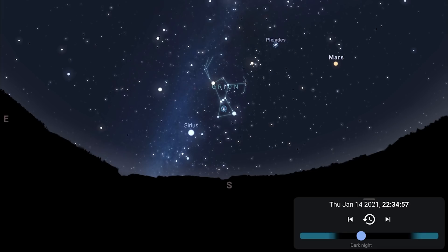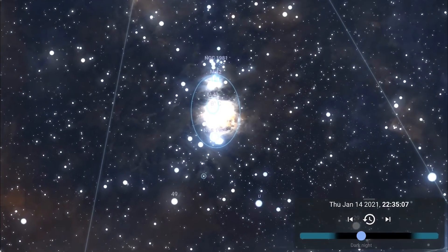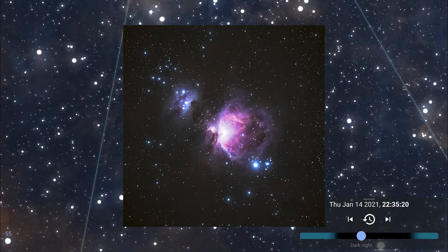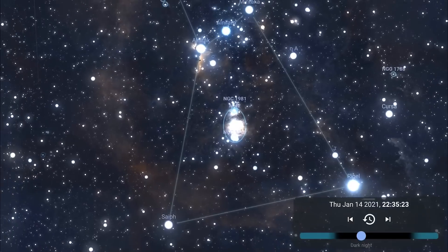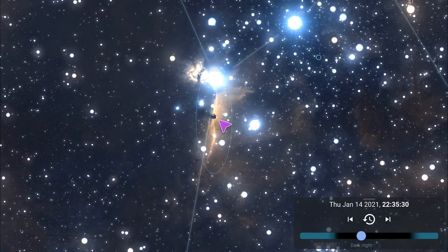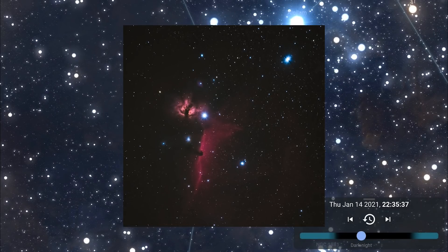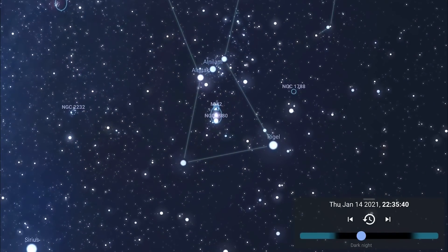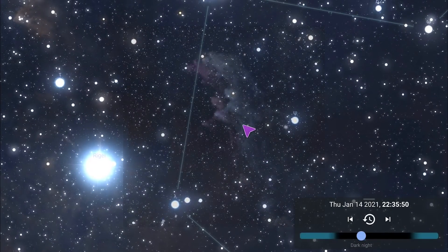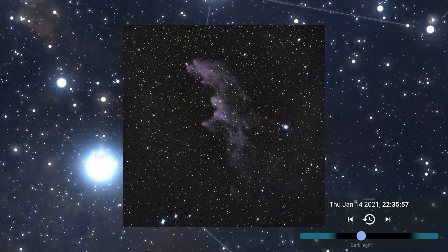Zooming into Orion, there is of course the Orion Nebula M42, which is visible to the naked eye from a dark sky location — here's an example image I took just last month. Coming to Orion's belt and the star Alnitak, you'll find the Flame and Horsehead Nebula — again an example image from last month. Back to Rigel, Orion's foot, you'll find the Witch Head Nebula, a very faint reflection nebula reflecting the light of stars rather than emitting its own light.